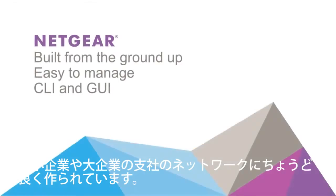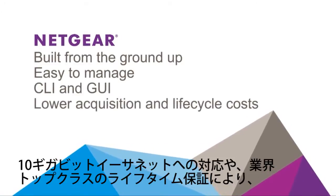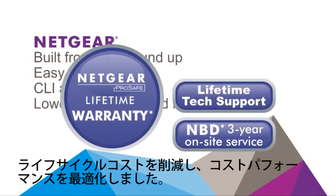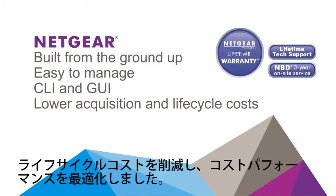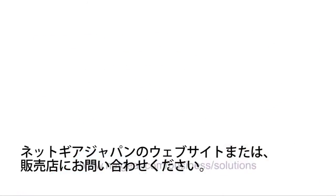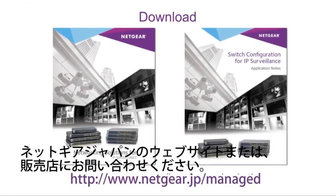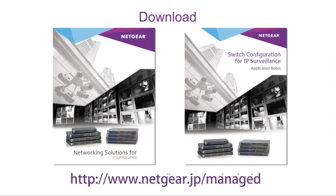Last but not least, we systematically lower the overall acquisition and lifecycle costs with things like 10-gigabit built-in uplinks and industry-leading lifetime warranties and technical support. For more detailed information, visit Netgear.com and download a collection of solution guides and detailed application notes, or call a Netgear representative.